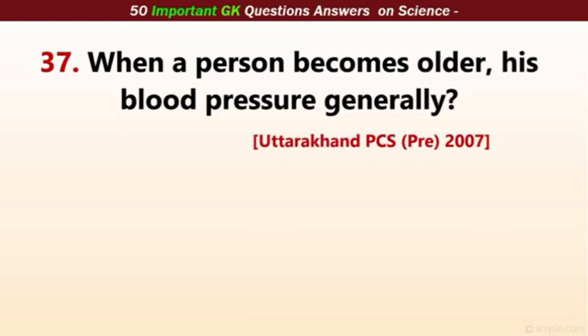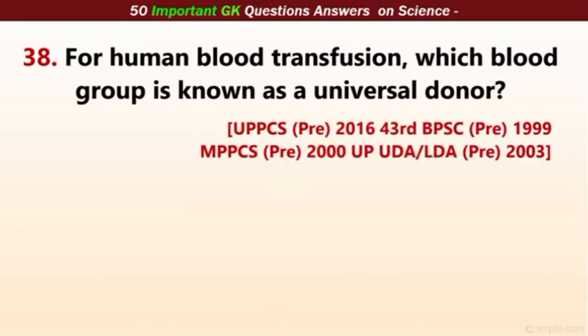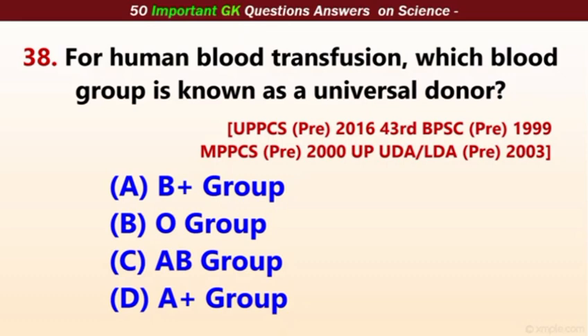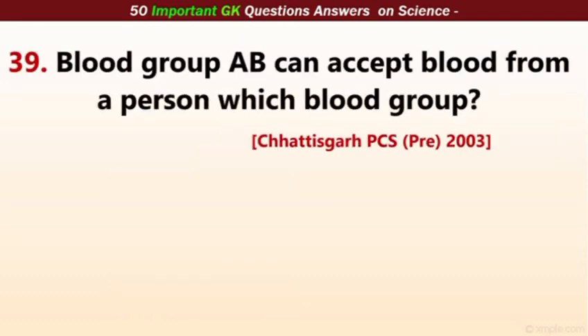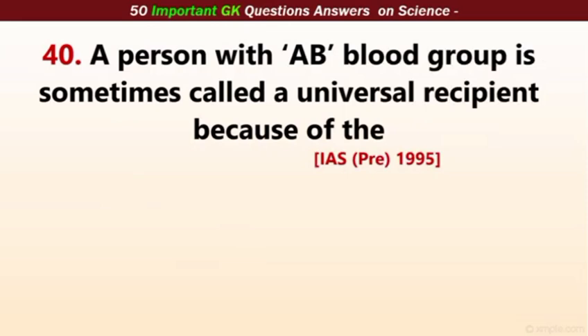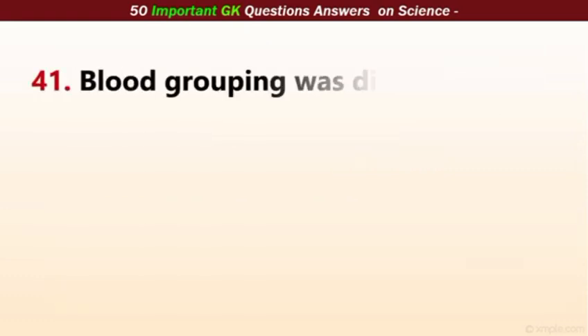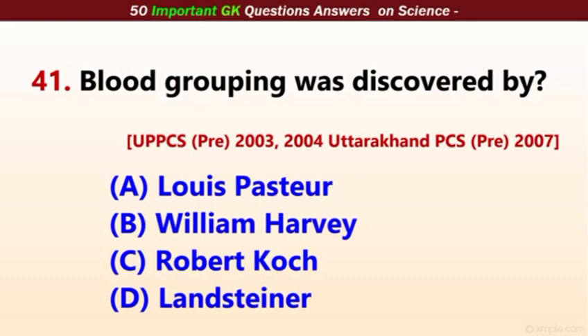When a person becomes older, his blood pressure generally increases — in older age, BP increases. For human blood transfusion, which blood group is known as the universal donor? The correct answer is O group. Blood group AB can accept blood from any group. A person with AB blood group is sometimes called a universal recipient because of the lack of antibodies in his blood. Blood groups were discovered by Landsteiner.